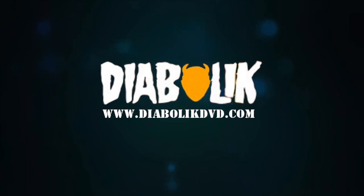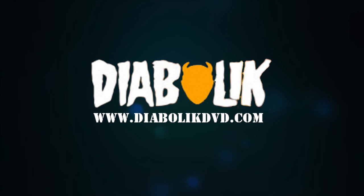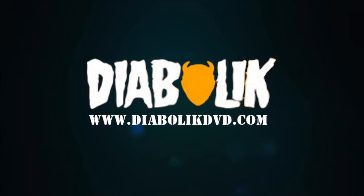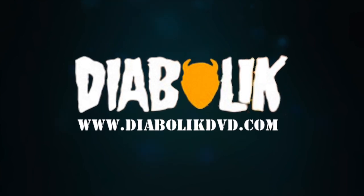Instantly Dated is brought to you by Diabolic DVD, specializing in demented discs from around the world. From cult favorites to art house, grind house, and everything in between, go to DiabolicDVD.com.